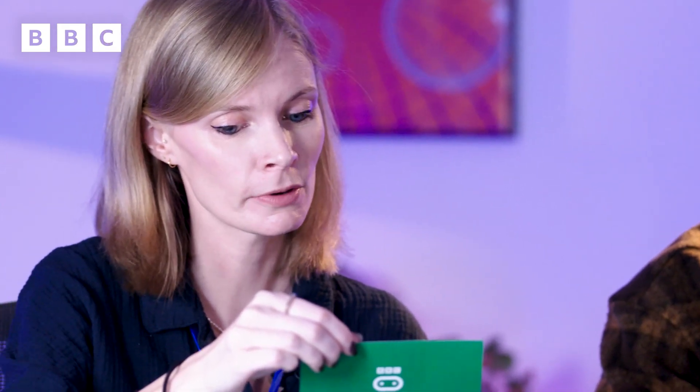Let's see what this challenge is, shall we? Let's see what they've got for us. Which one of you can code their micro:bit into a game of rock, paper, scissors the quickest? Challenge accepted. Let's get it started.